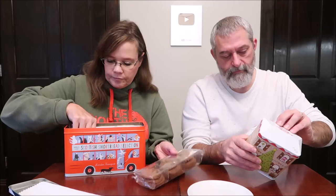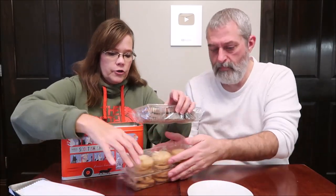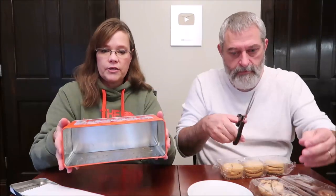So this is what you get inside the tin. They have it padded — you've got the triple chocolate shortbread, then another layer of padding with the Belgian chocolate shortbread, and then the plain shortbread rounds with another piece of padding at the bottom. Very well packaged, very nice. Some of the cookies did get a little broken even with the good packaging, but that's okay.